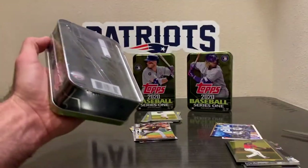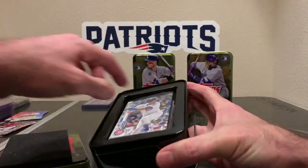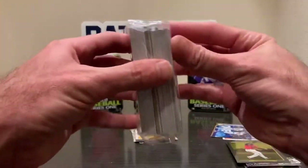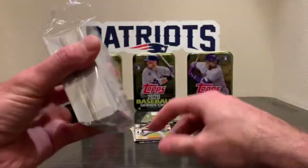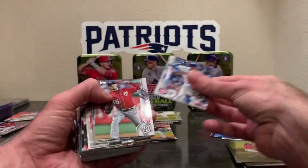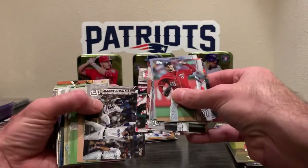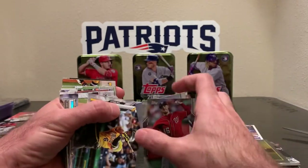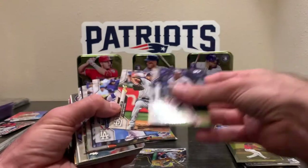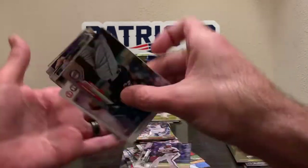All right, we'll do the Trout tin — see if we can get some last-minute mojo here. Rookie on top — I guess that's a good start. Gold. Gavin would be nice. Garcia rookie. Corbin, Agular. Soto again, Red Sox Billy's Manny. Cody Bellinger, Ron Braun. Only one rookie so far — that's not good. Nelson Cruz rainbow right here — that's nice.